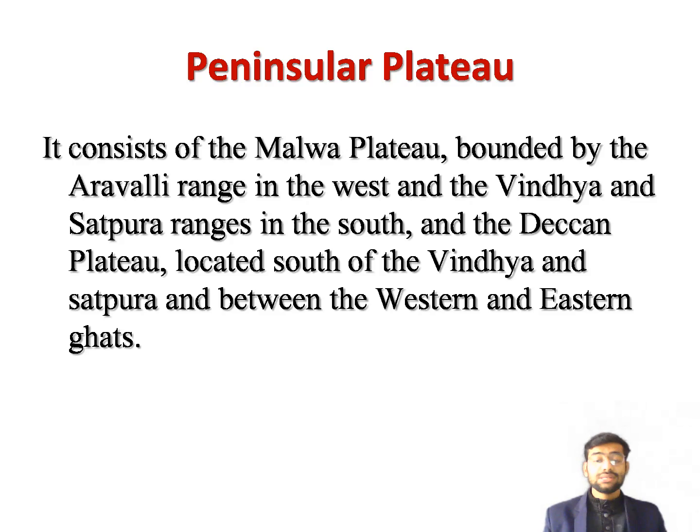In the textbook on page number 85, you can see a table showing the differences between rivers of the Northern Plains and rivers of the Southern Plains.